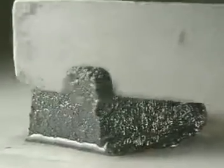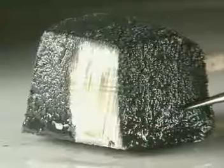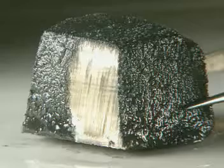Lithium is so soft it can be cut with a knife. You can see how shiny the freshly cut surface is. But leave it exposed to the air for a few seconds and it quickly begins to tarnish — it's reacting with the air.